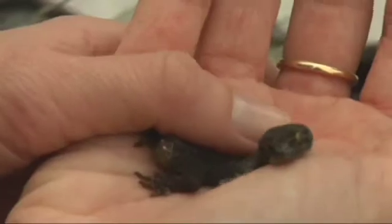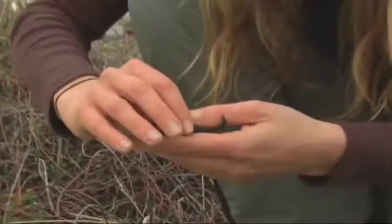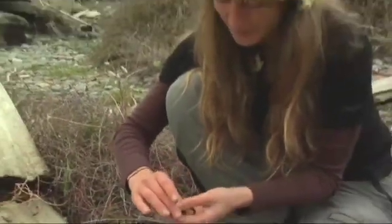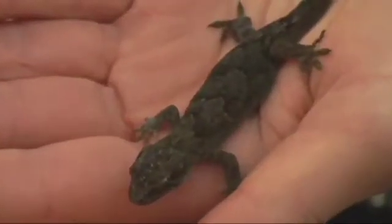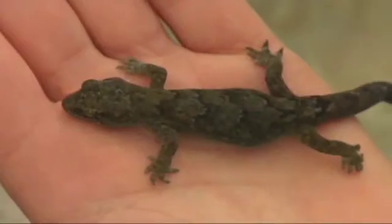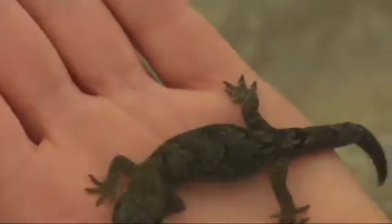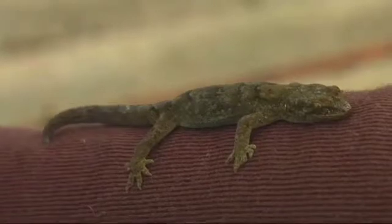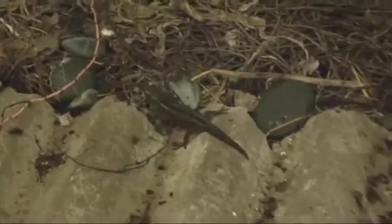So this is a Canterbury gecko. It is fully grown but these are quite little animals. This particular species is quite little, especially in this area. They might take four to six years to reach this kind of size. They have about two babies a year and they're nocturnal. All our lizards in New Zealand, except one species, give birth to live young. They don't have eggs like reptiles in the tropics, and they think that's an adaptation to a colder climate.